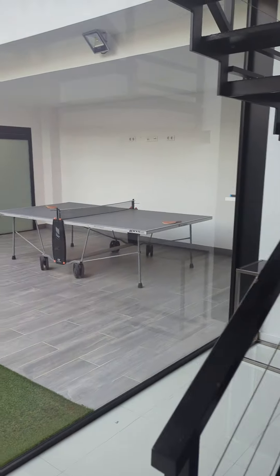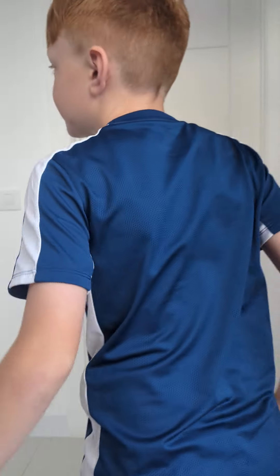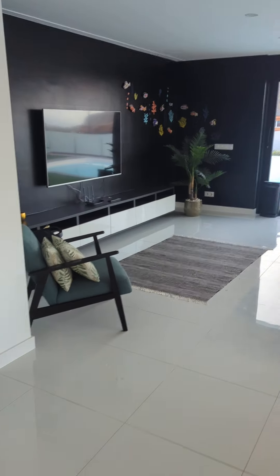And this is the upstairs. And here is the kitchen over here, and living room number two.